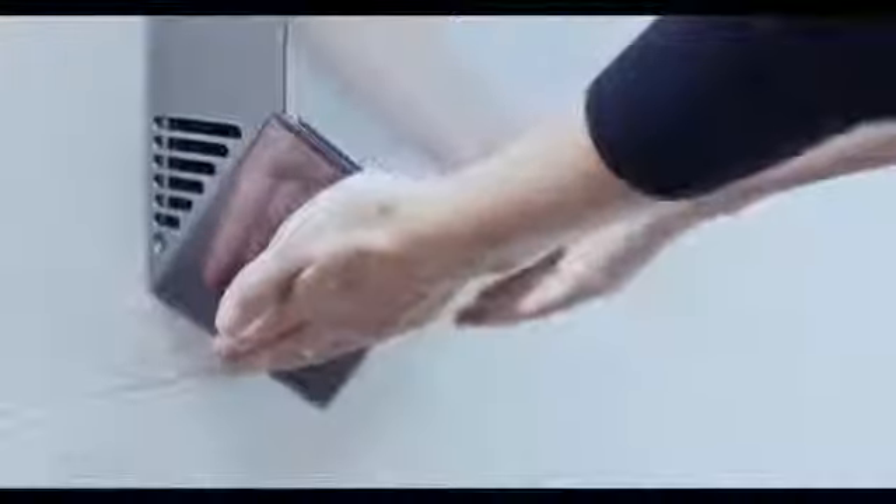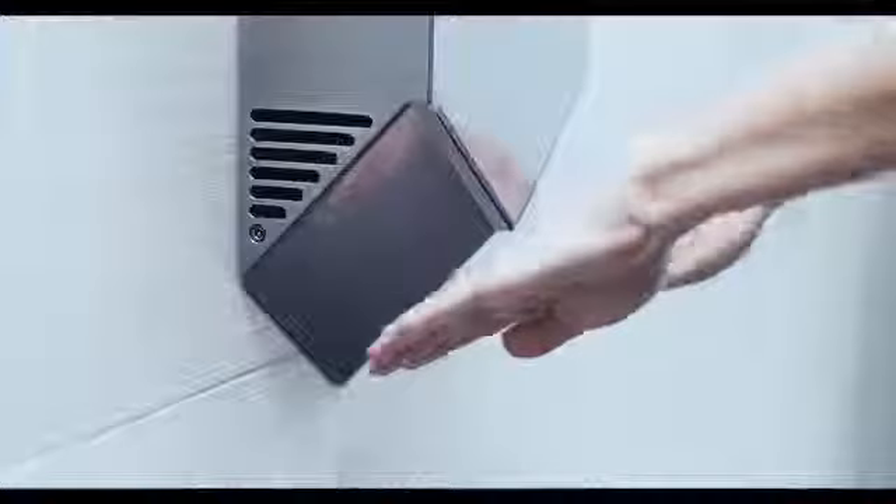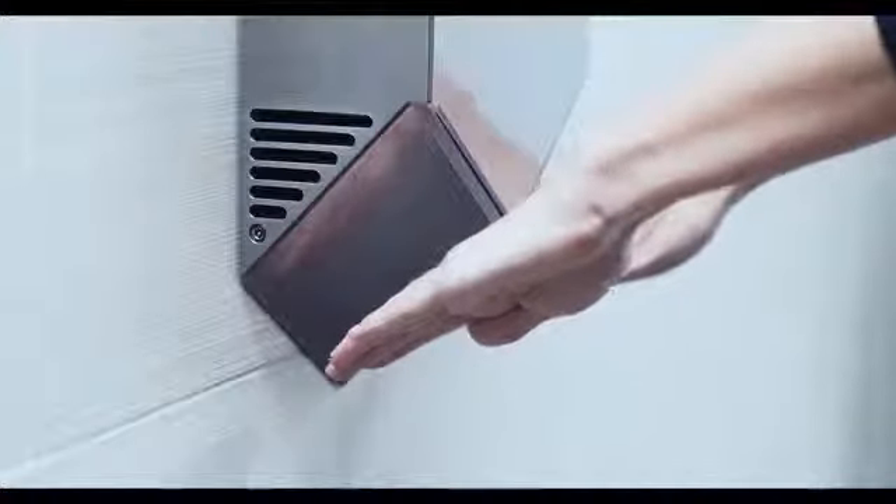Using a Dyson Airblade hand dryer is different. It's the most hygienic hand dryer. You don't have to touch anything to use one. And while all hand dryers draw in washroom air, Airblade technology cleans it first with a HEPA filter, which captures 99.97% of particles the size of bacteria, as small as 0.3 microns. So bacteria is trapped in the machine, not transferred to your hands.